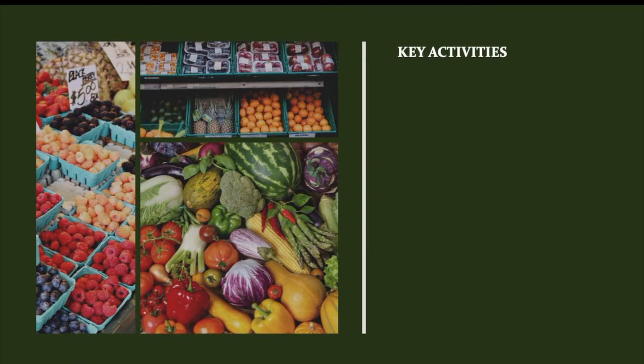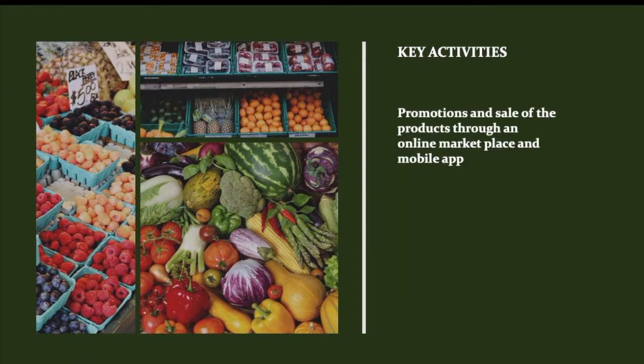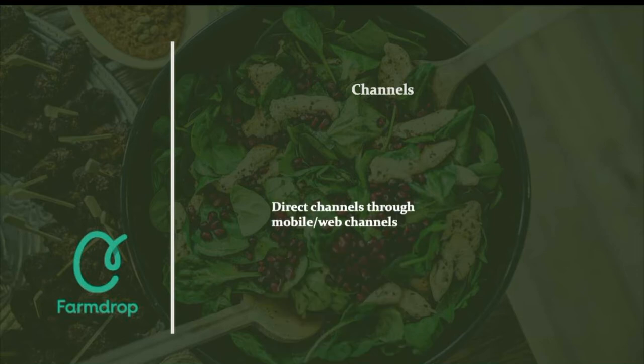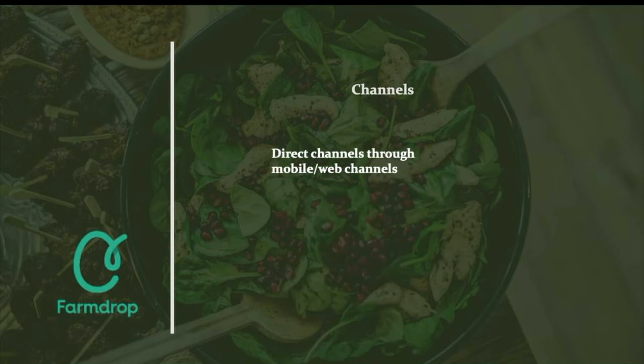FarmDrop, as an online grocery marketplace, has as its key activities the promotion, sale and distribution of products through the firm's online marketplace and mobile app. Especially, FarmDrop's convenient delivery is crucial for its success. The customers can reach out to the company's products through the direct channel. The mobile application and FarmDrop's online platform are the two available channels which provide consumers convenience, quality and rational pricing.